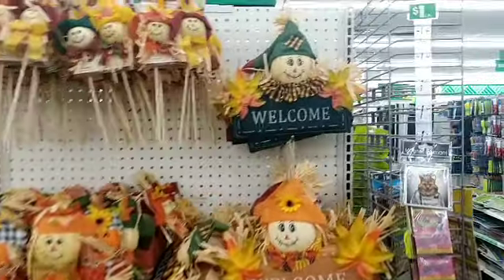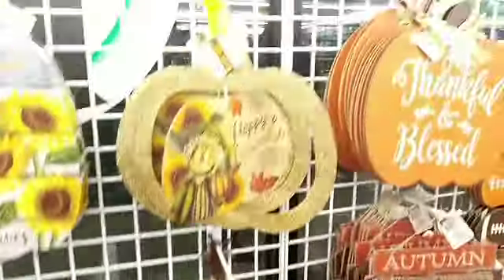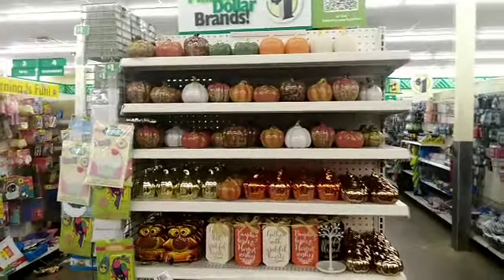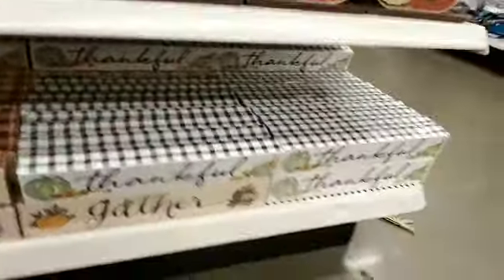For the scarecrows, I don't know who uses this for Halloween, but these are pretty. Look at the Dollar Tree pumpkins, these are so pretty. We'll get the word together with grateful hearts. Kisses and welcome friends, harvest. Hello fall, welcome friends, gather. These are cute — thankful, gather. These are so pretty.